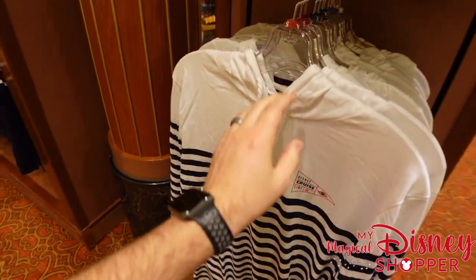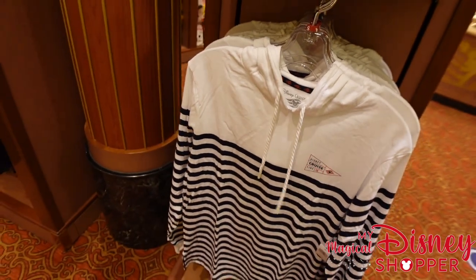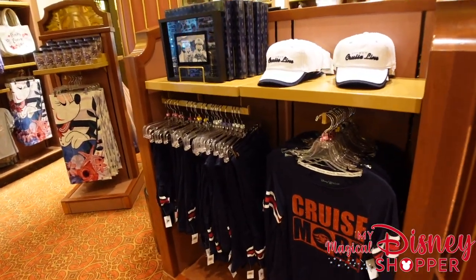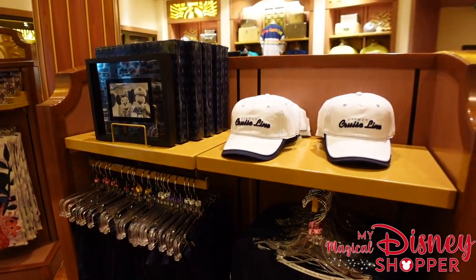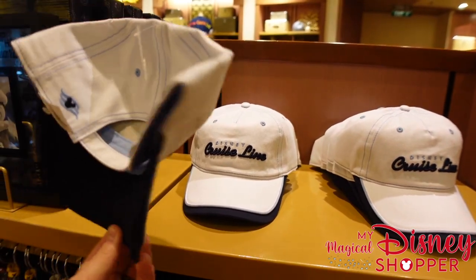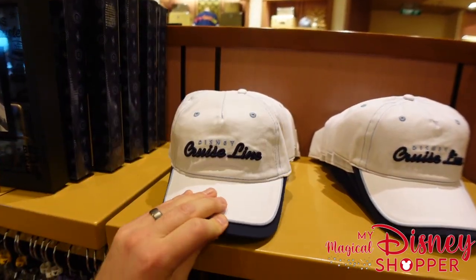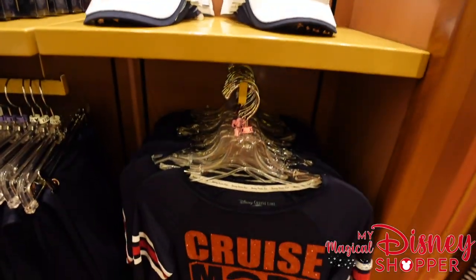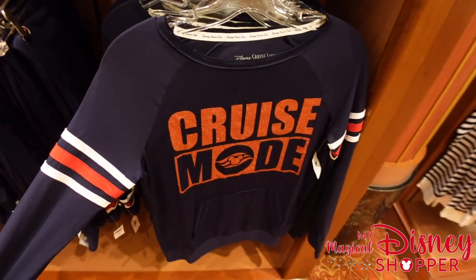The sweatshirt is not overly heavy, which is great on a cruise ship — when you go up to those top decks or even at night, the wind can get really chilly coming off the ocean. There are also lots of great hats, all $29.99, with kids' hats being a little bit cheaper. This really cool cruise mode shirt is nice and stretchy with a little spandex — $49.99.